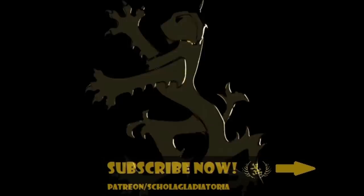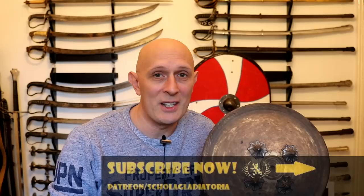What were shields actually for? Hey folks, Matt Easton here, Scola Gladiatoria, and we're going to be talking today about what were shields actually for. Now before I go on, I know a lot of you will be thinking: well, duh, they're for protecting against arrows and swords and various types of weapons, right?